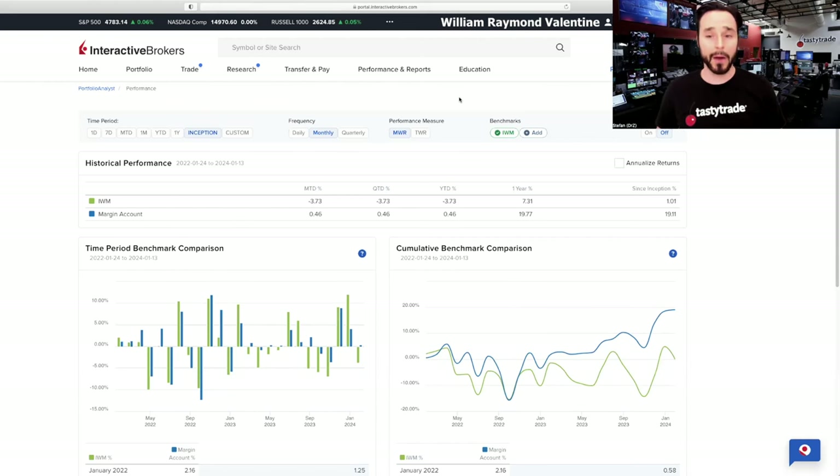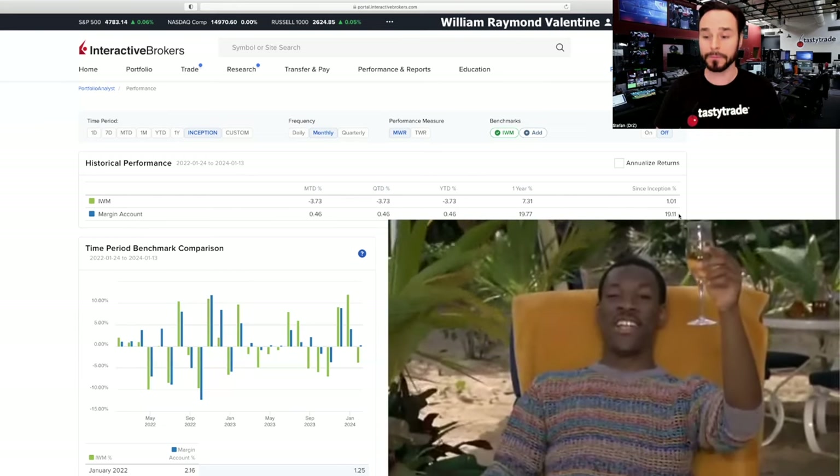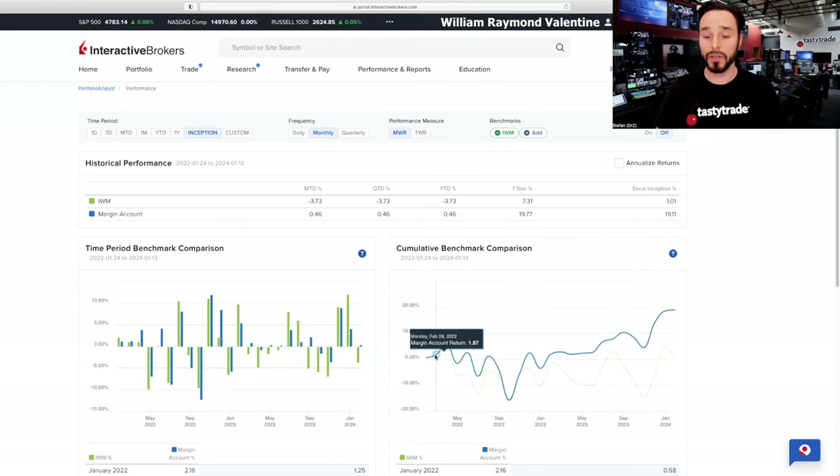Here's the performance review of Billy Ray's account over the past two years. He opened his account in January 2022, and right now we're in January 2024. So this is the two-year journey. He invested in a simple market ETF — IWM, which is the Russell 2000 ETF. Over that two-year time period, IWM only had a return of 1%, and Billy Ray's account had a return of 19.1%. So he blew the doors off the market. Here's a chart of his account: IWM as a comparison is shown in green and his account is shown in blue. He's up 19.1% — this is amazing.